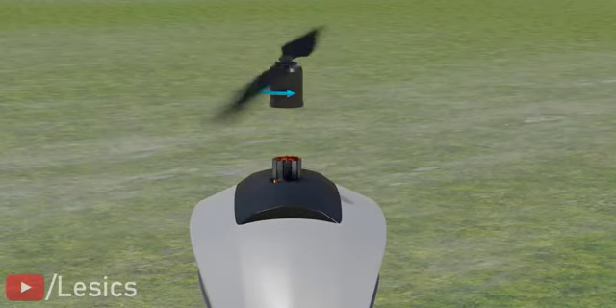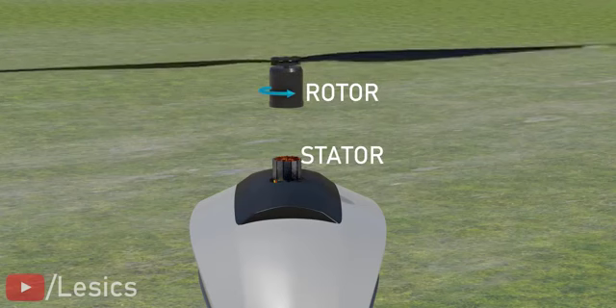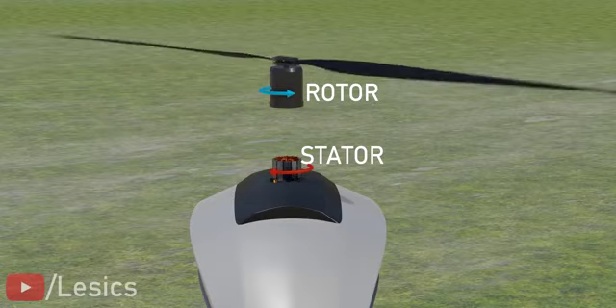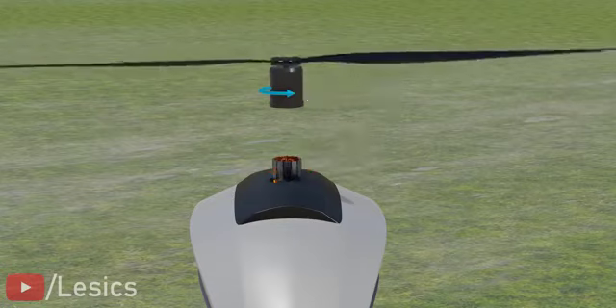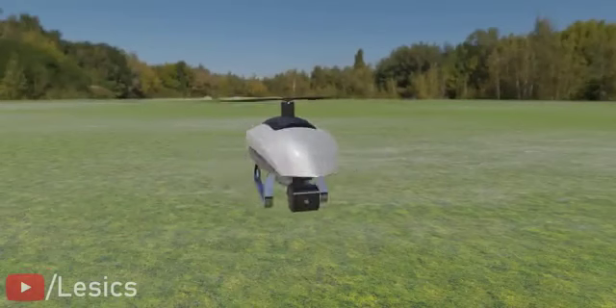You can see the motor's stator supplies the necessary torque to the rotor part. According to the third law, this means that the rotor should give an equal amount of torque back on the stator. Since the stator is fixed to the drone body, this reaction torque will give the drone an undesirable spin.